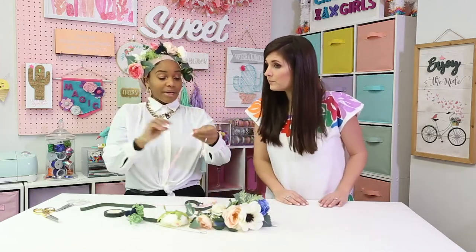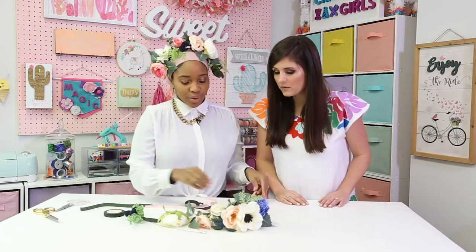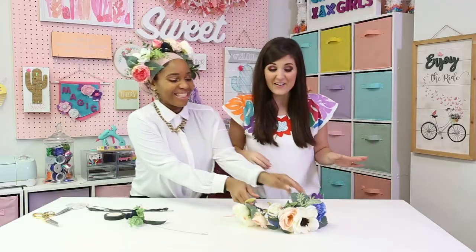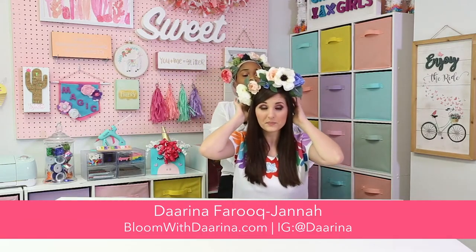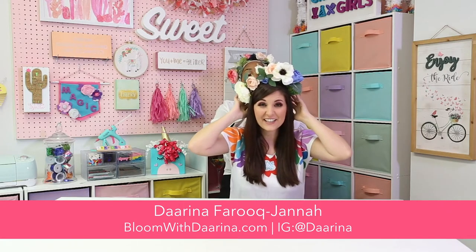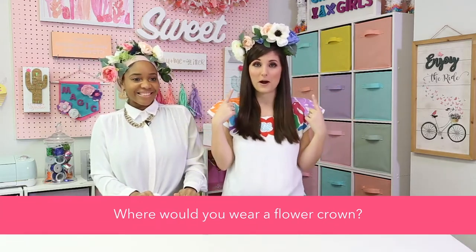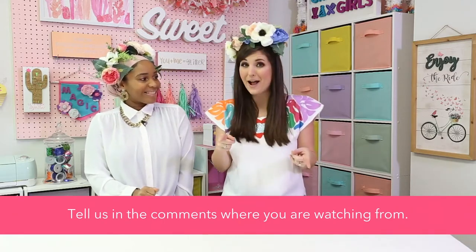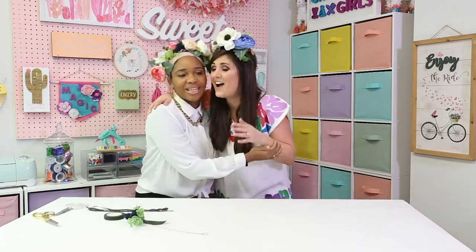The very last step is to take your ribbon and put it through the loops we created at the ends — that's what makes it adjustable. You tie it based on how tight you want it. I love it! You can find me on social at Darina on Instagram, and on my website blownwithdarina.com — that's where you can find everything about my ebook or if you need flowers for any of your fabulous parties. Tell us in the comments: where would you wear a flower crown to? And make sure you tag Craft Box Girls and Darina if you share a picture.